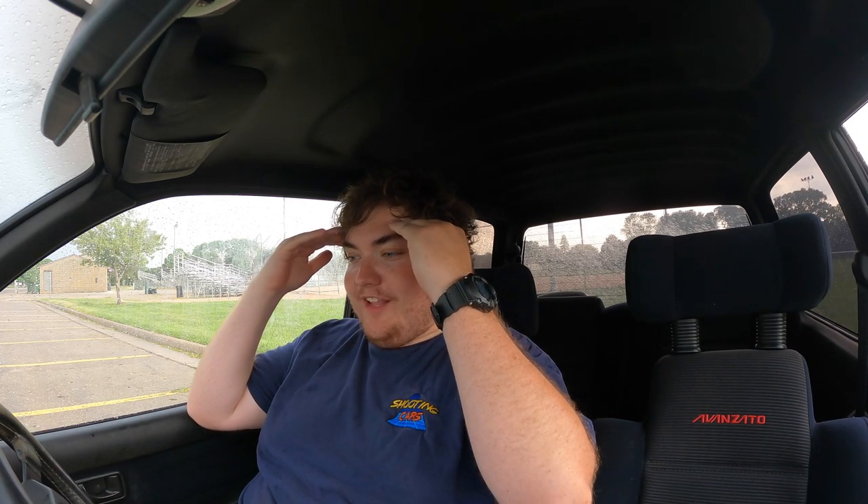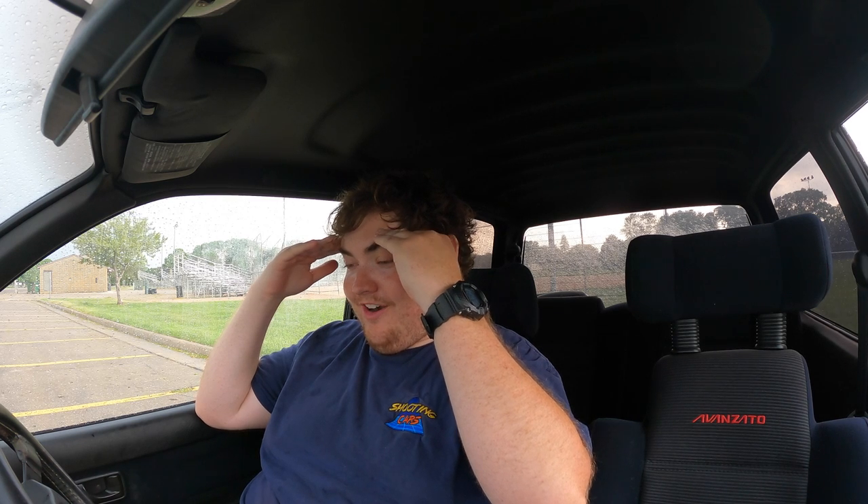You ever wonder why bad things happen to good people? I love this car — and then it started raining. Then I turned it off to take some pictures and it was not turning on. What the f**k? I've been sitting here for like an hour. That was not planned — I wanted to do this funny sad boy thing and then hear it click, but it started. I'm going to leave it running.